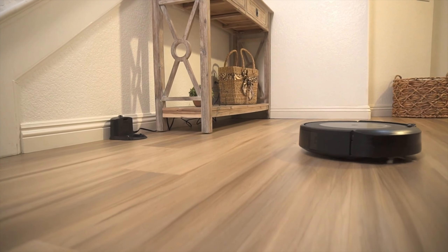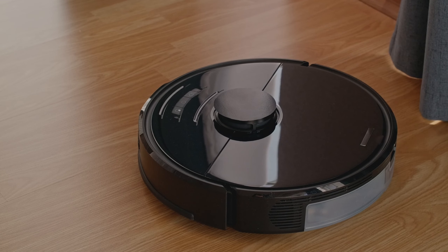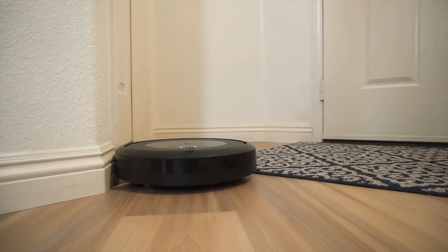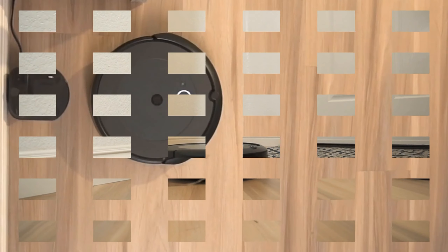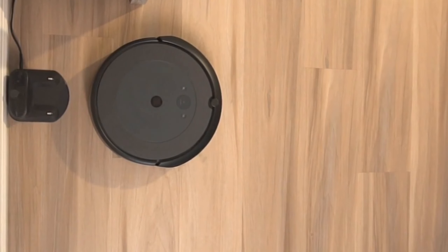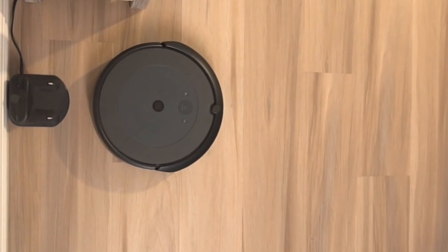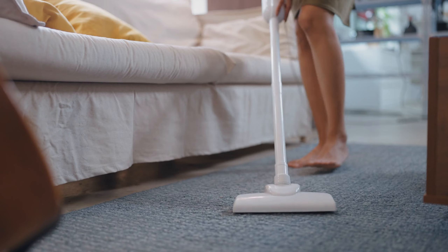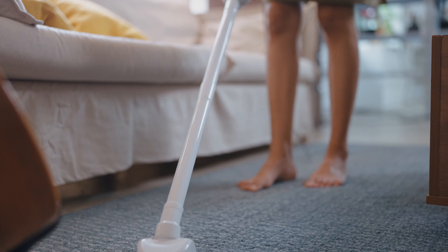Top 10 Best Robot Vacuum Cleaner Robot Vacuum Reviews. Are you tired of the daily chore of vacuuming your floors? Well, you're in luck because today we've rounded up the top 10 best robot vacuum cleaners on the market to make your life easier. From Ecovacs to iRobot, Shark to Roborock, we've got the lowdown on the finest automated cleaning machines.